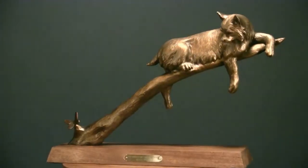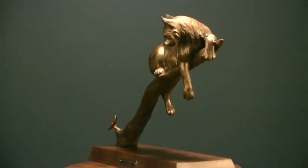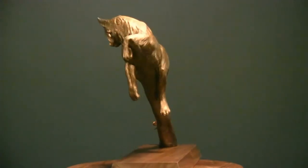Bobcat and the Butterfly. This is a sculpture I created, and for one thing I like the title — it just kind of lends itself to Bobcat and the Butterfly.